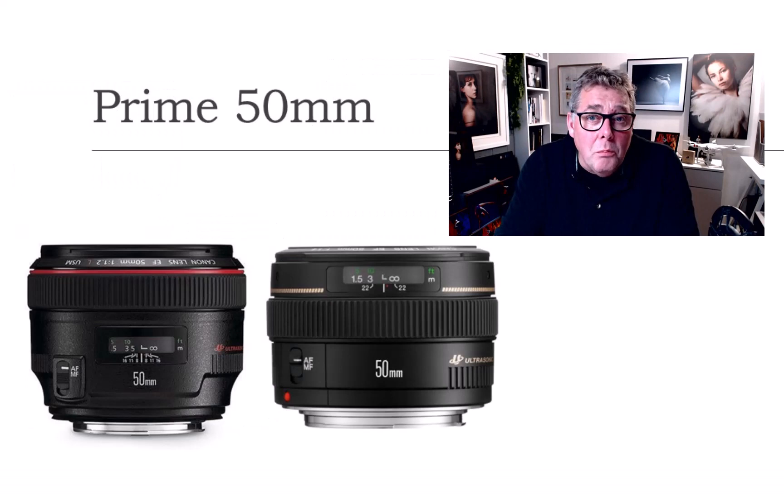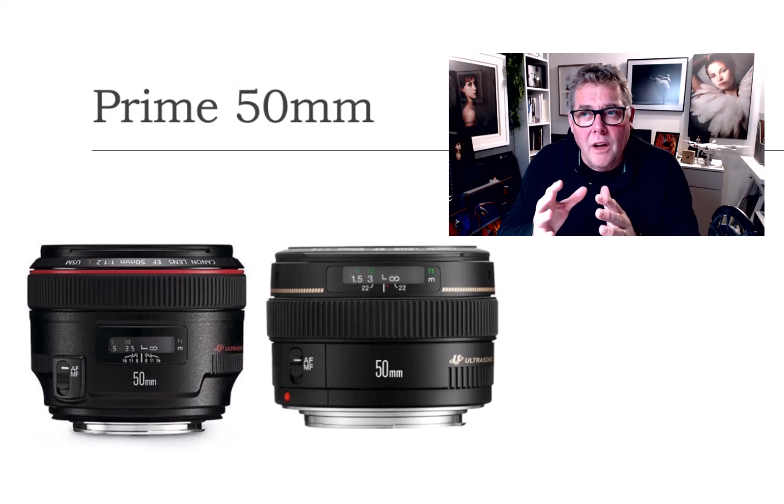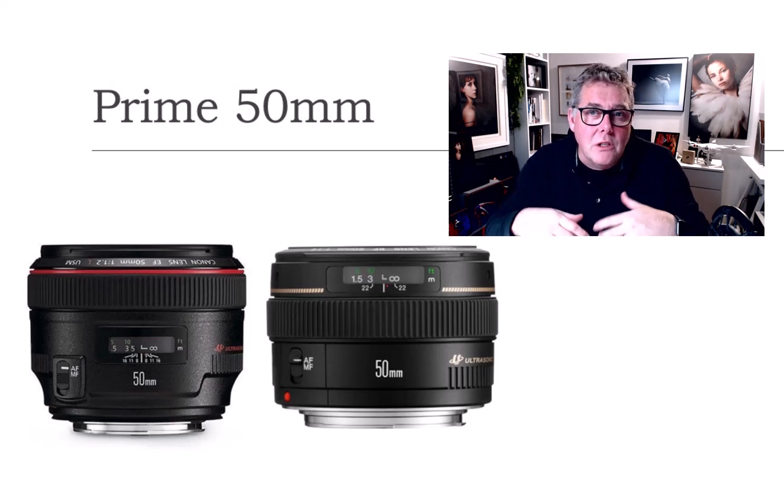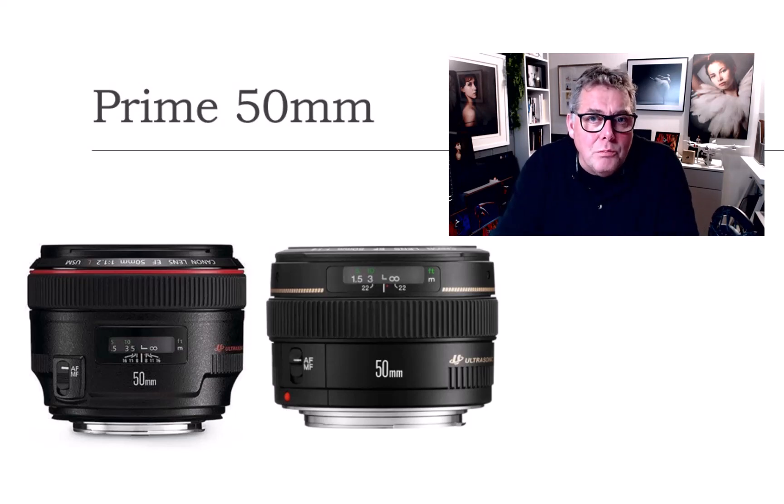50mm just gives me a little bit more of a wider-angle portrait, so I can see a little bit more of the background, or use a little bit more of a perspective shift with the subject. It's that standard prime 50mm — almost the standard kit lens from years ago — and I've never fallen out of love with it. It's always been one of my main lenses.